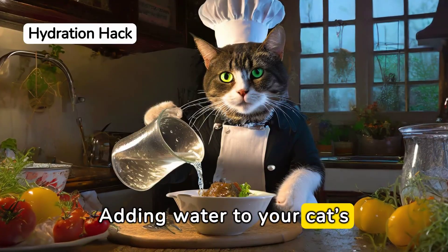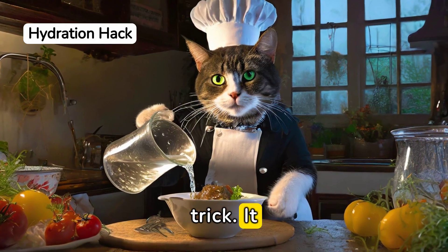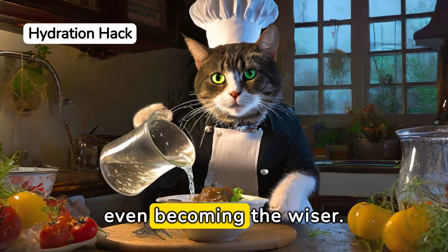Adding water to your cat's canned food is another simple trick. It boosts their hydration without them even becoming the wiser.